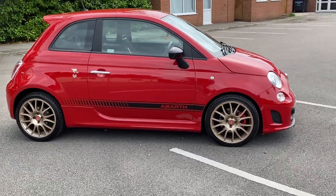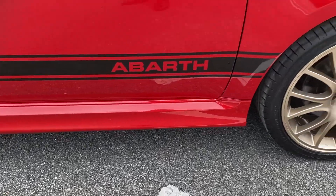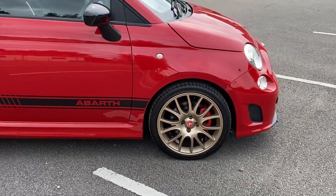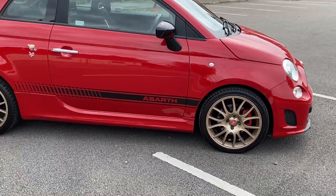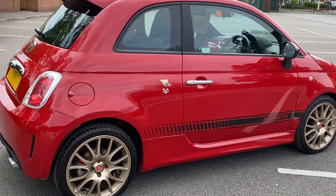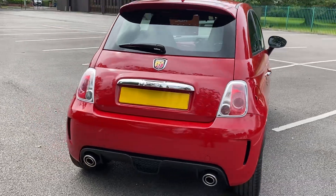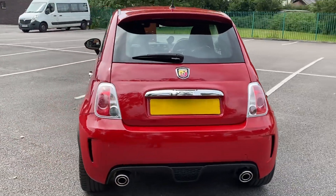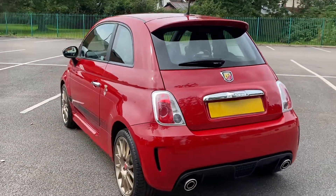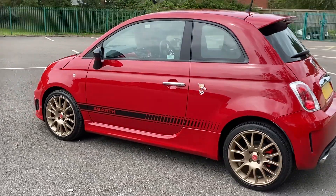It's got Abarth decals on the side, like so. We've had the alloy wheels fully refurbished — they're in gold with red calipers. It really does look the part on this car. It's a 2016, it's only done 20,600 miles, twin exhausts on the back, 140 brake horsepower — little pocket rocket, Abarth 595.